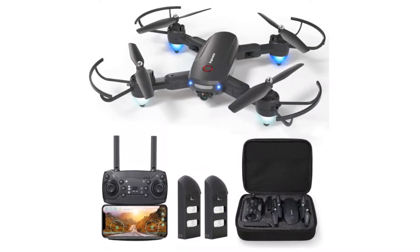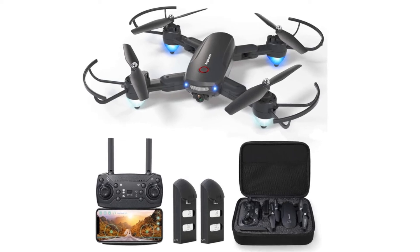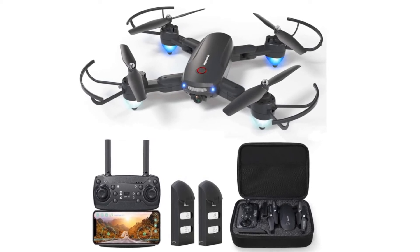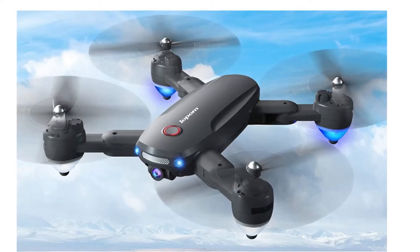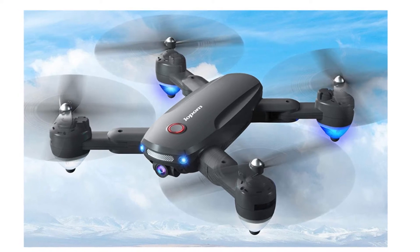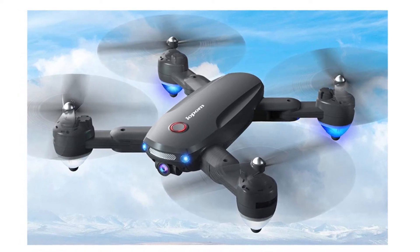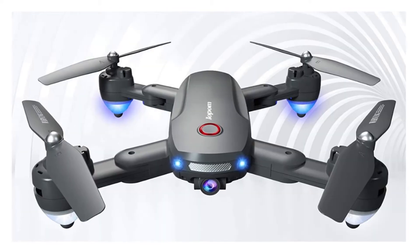Number 4: LOPOM GPS Drone. The drone is designed with 2 cameras. The front camera is a 4K UHD camera, and the drone also has a 720p camera on the bottom that can create perfect pictures like the movies. A fully charged battery can maintain flight time for 20 minutes.